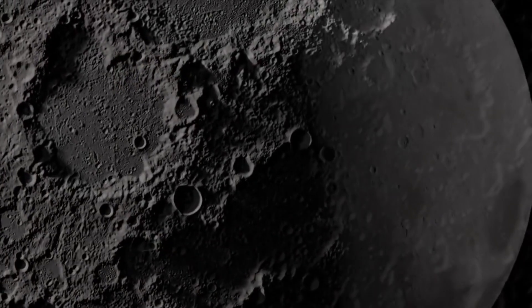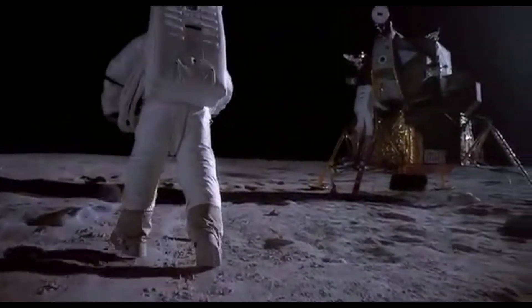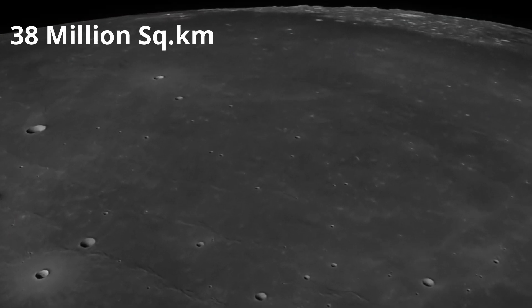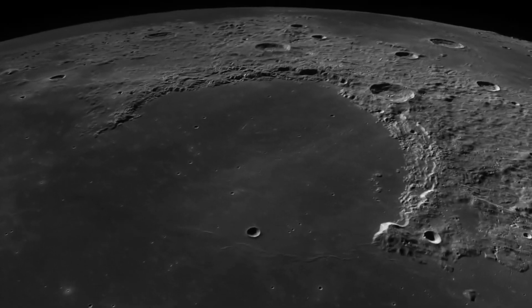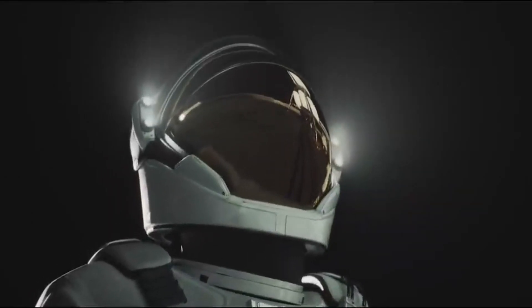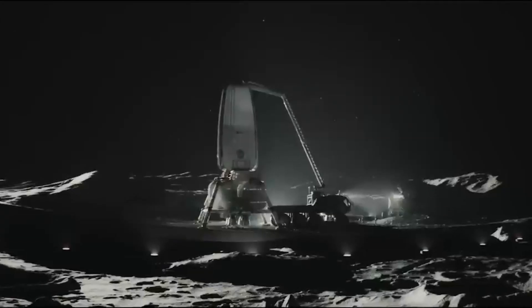Although the moon experiences many impacts per year, that doesn't necessarily preclude a human presence. Considering the moon's surface area is about 38 million square kilometers, if you pick a square kilometer patch of ground, it will be hit by one of those ping-pong-sized meteorites once every thousand years or so. So the odds are good for our future lunar explorers and their spacecraft. That's all for today's video.